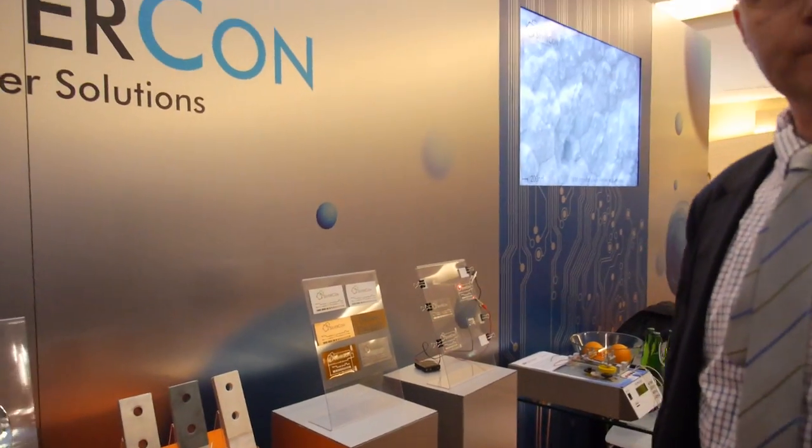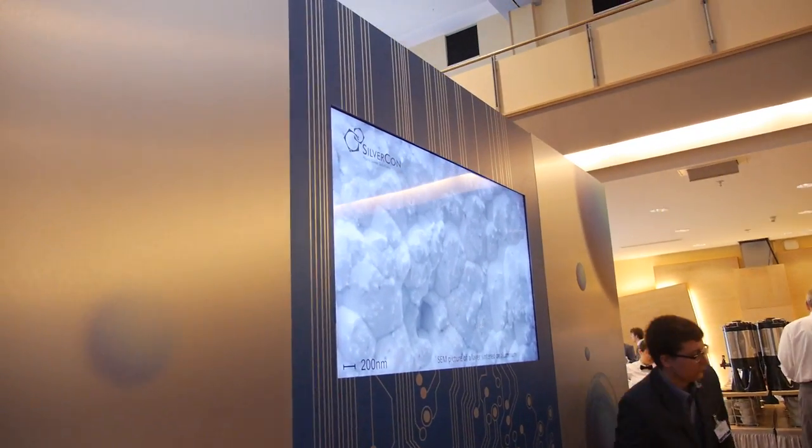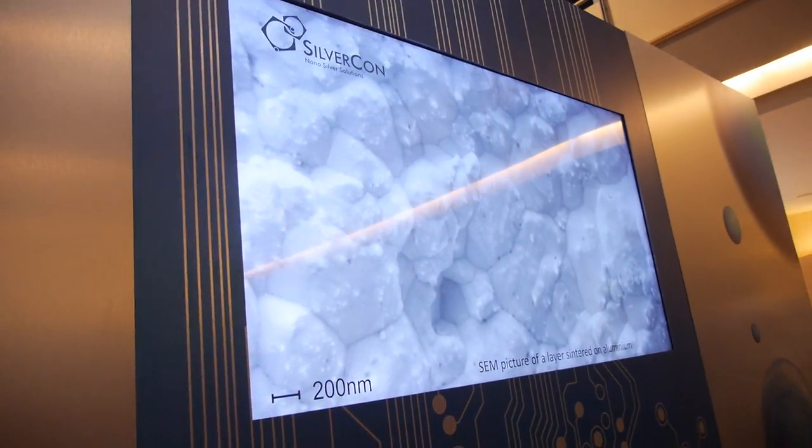That's cool. And this is a microscope? Yes, it's an electron microscope picture.